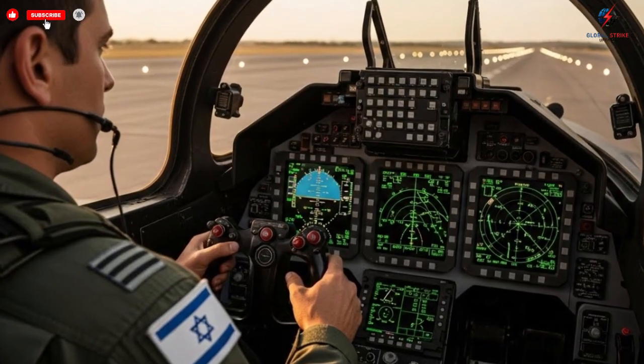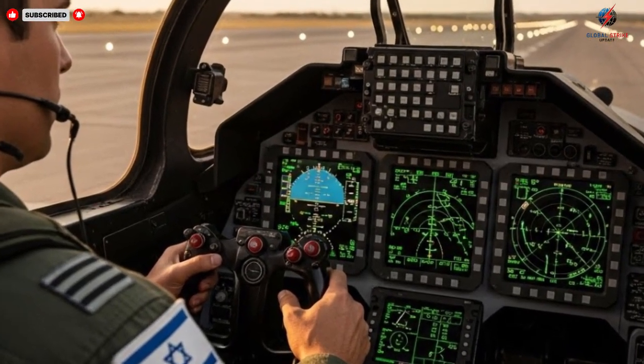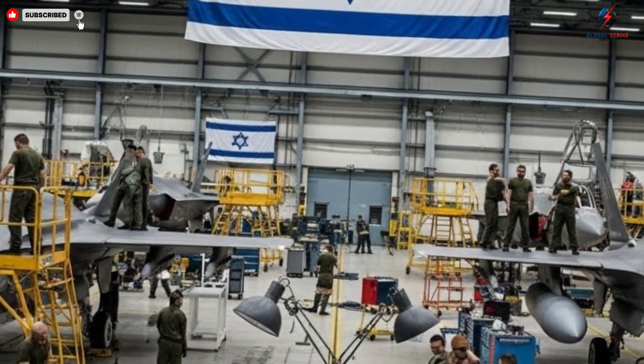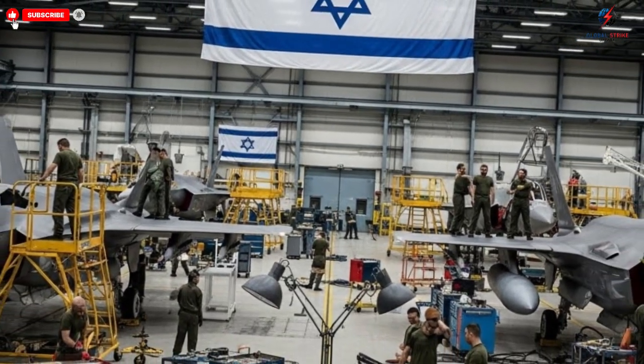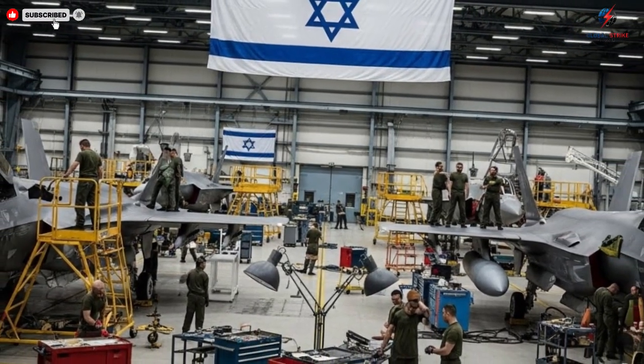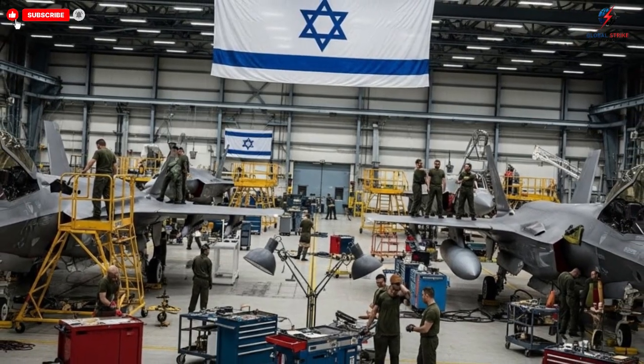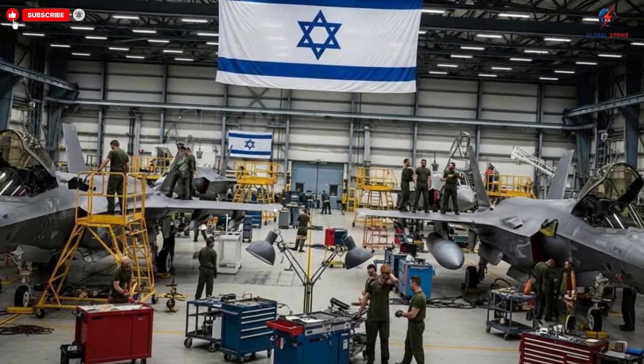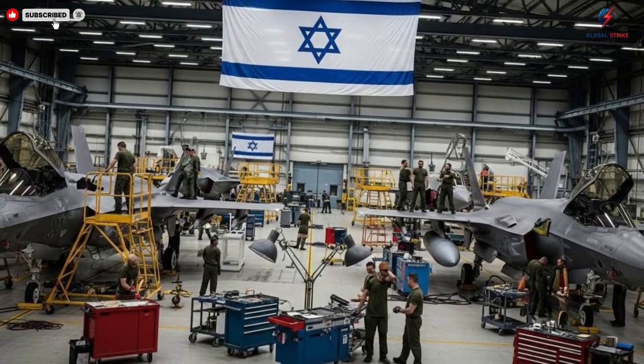AI-assisted navigation and targeting systems integrate seamlessly with human input, allowing the pilot to focus on critical decisions rather than managing redundant systems. The cockpit is both a command center and a sanctuary, blending ergonomics with technology in a way that maximizes both safety and effectiveness.